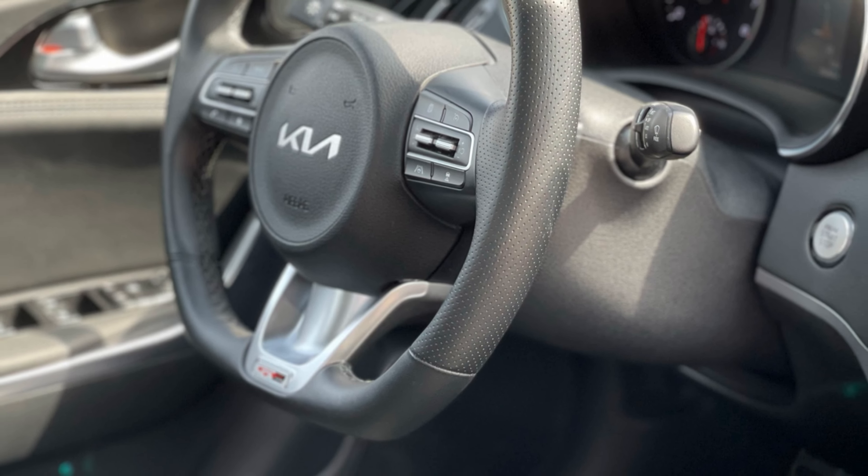Standard on all models is Kia's Drivewise Driver Assist technology that includes blind spot collision avoidance assist, rear cross-traffic avoidance assist, safe exit warning, forward collision avoidance with pedestrian and cyclist detection, smart cruise control, lane keep assist, and lane departure warning.